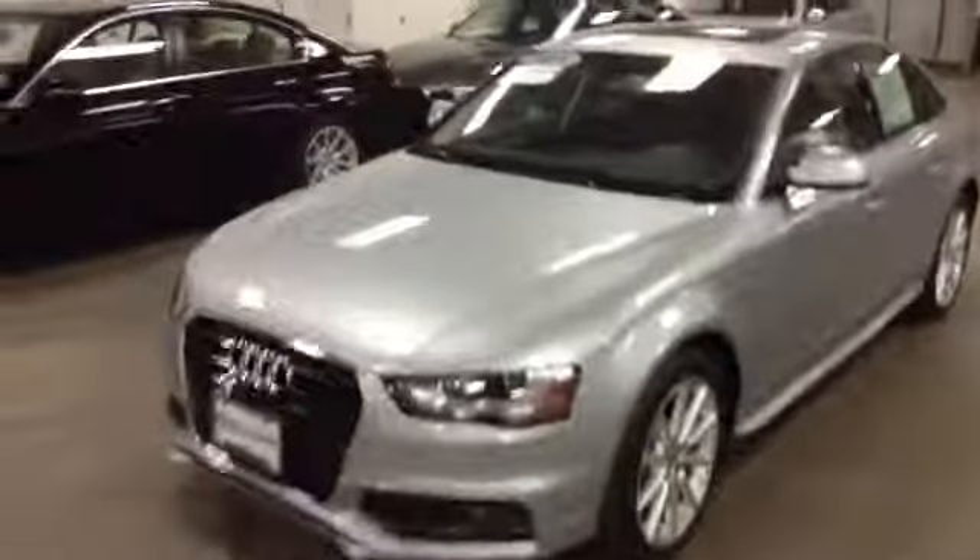Hey Justin, it's Shomp here. So here's the Audi you inquired about. I pulled it inside under the incandescent light to see if we could see any hail damage, and I don't see any dents on the car.